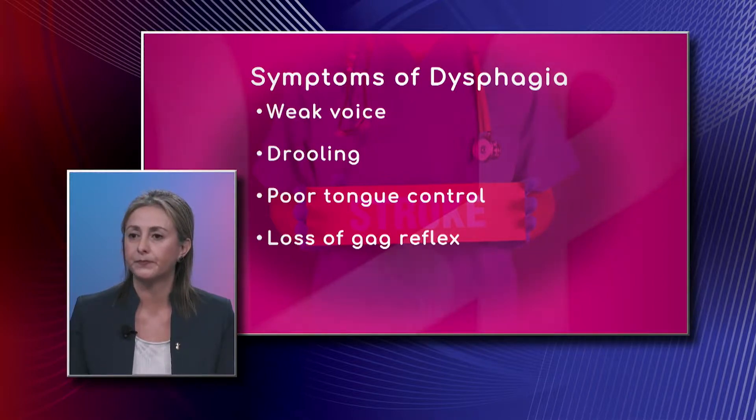And the loss of gag reflex on a patient — why is that such a red flag to be concerned about? It's also because they can choke and they can have problems with breathing as well, so that's important to know.